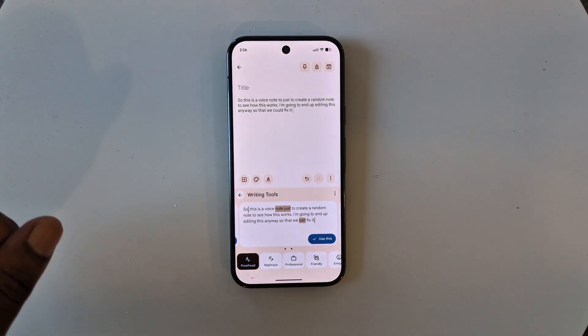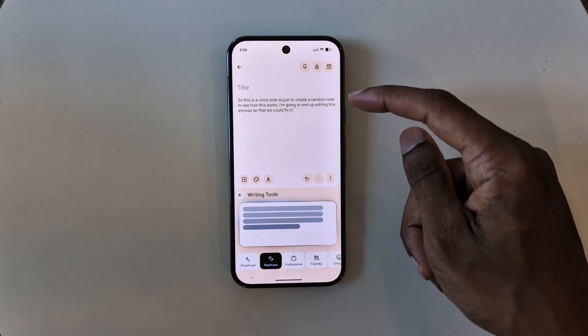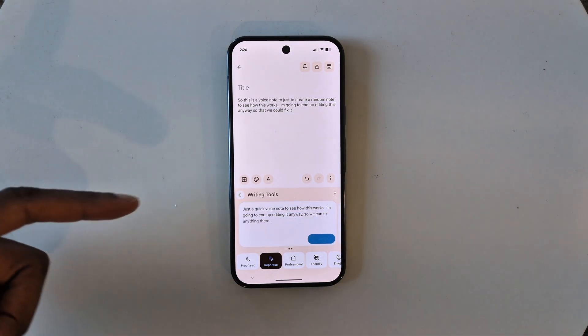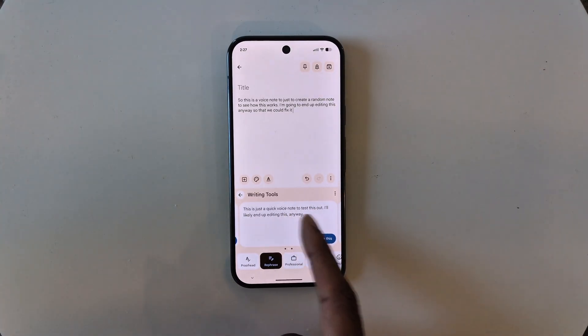I can swipe through and find other options — like it added a comma after 'so', and the third one gives me a little more by adding a comma at the last part of the sentence. There are also other tools at the bottom; I can rephrase exactly what I was saying. Tapping rephrase changes the structure of my sentence in a different way — it still conveys the same message but rephrases it and gives me three options to use.